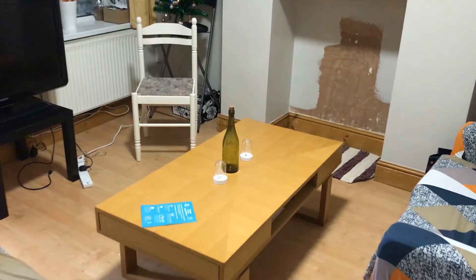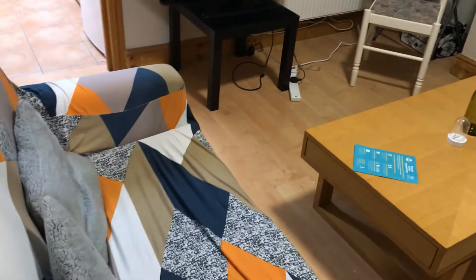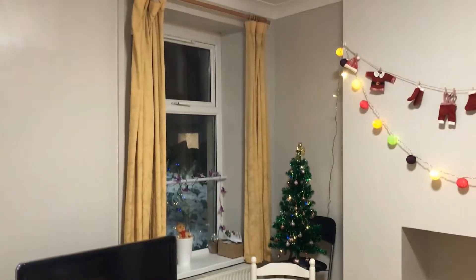And then coming on down through, you have the separate living area. You've got your two sofas, coffee table, and space to bring your own TV, and a window towards the rear looking out towards the garden. The flooring in here is nice and easy to keep clean.